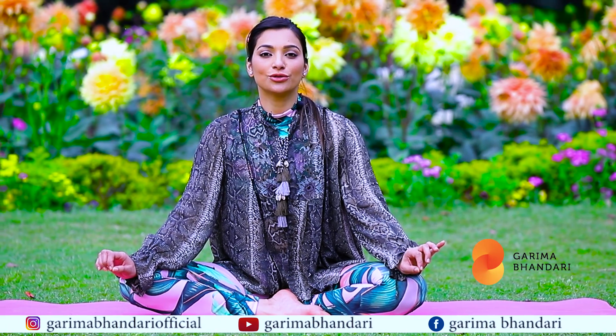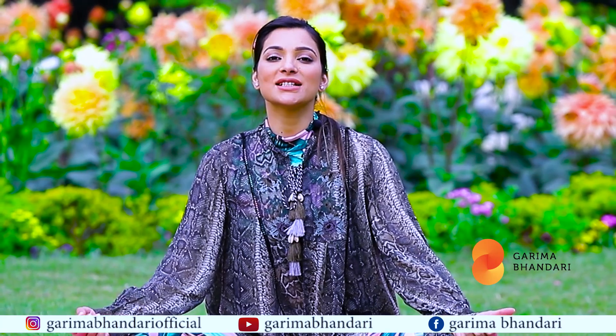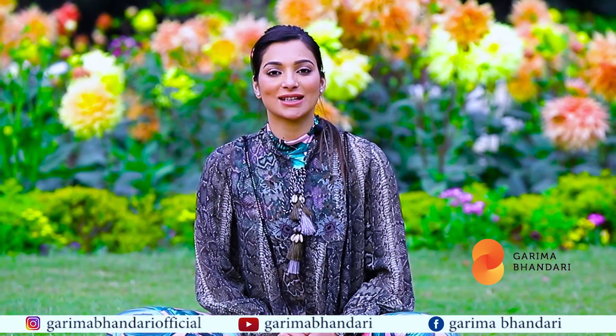There is no rocket science to beautiful glowing and supple skin. A lot of people ask me what is the magical potion for my glowing and flawless skin.